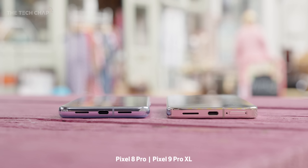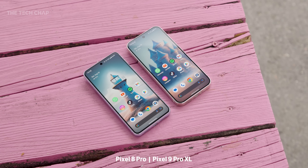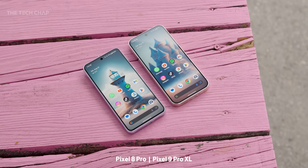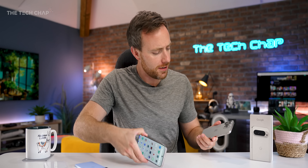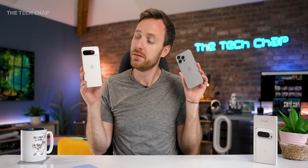However, the Pixel 9 Pro XL is 0.3mm thicker and 8g heavier, tipping the scales at 221g — which, and this can't be a coincidence, is the exact same weight as an iPhone 15 Pro Max. Still, it passed the most important test: my wife Sarah, who is an avid Pixel user on the 6, 7, and 8, her first reaction was simply 'I like it.' So as far as the wife test goes, a 10.